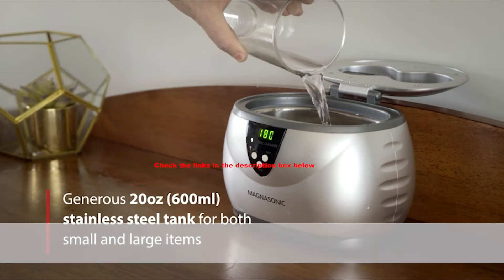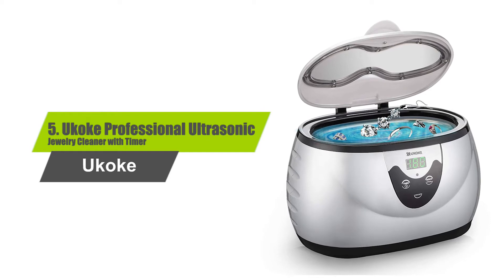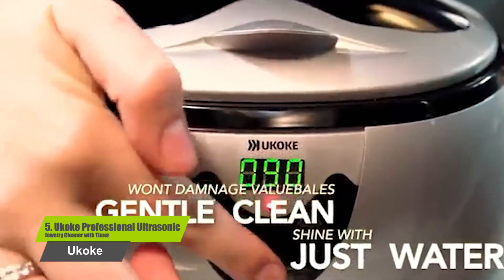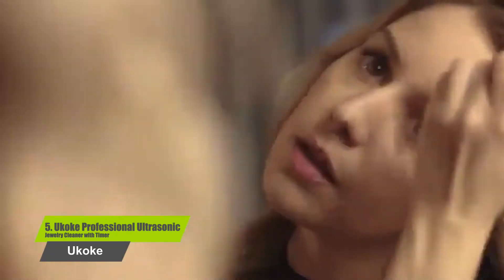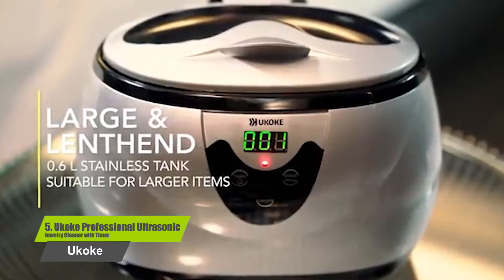So, let's start with Number 5: the Yukoki Professional Ultrasonic Jewelry Cleaner with Timer. This product efficiently cleans the dirt accumulated on your precious items. This device generates powerful ultrasonic waves of 42 kHz, which gives you clean and shiny jewelry pieces without any scrubbing. The machine is equipped with degassing technology, which keeps the item safe against oxidation during the cleaning process.